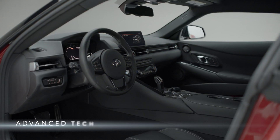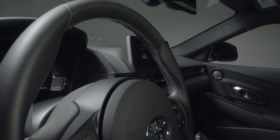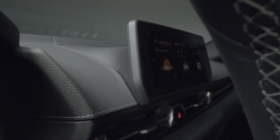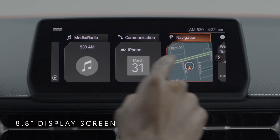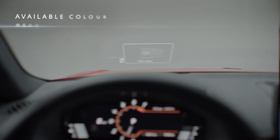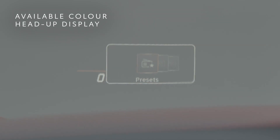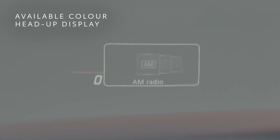Every brawn needs its brain — with the GR Supra, they are one. The cockpit's driver-focused tech functions as a control center worthy of the vehicle's intelligent handling. An 8.8-inch display screen aggregates your world. An available color head-up display uses aircraft-inspired technology to project important information onto the windshield so your speed, directions, and more are front and center.